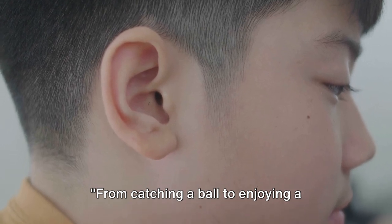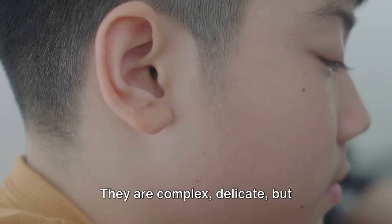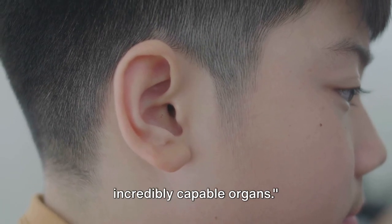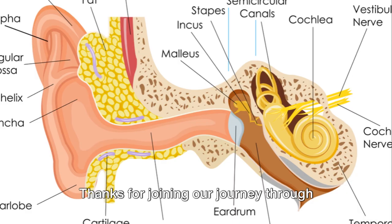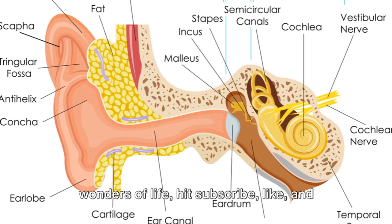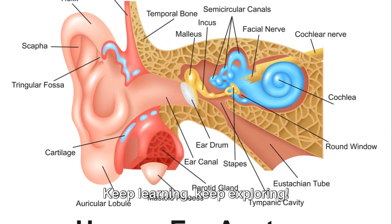From catching a ball to enjoying a symphony, our eyes and ears are essential to our experience of the world. They are complex, delicate, but incredibly capable organs. Thanks for joining our journey through the wonders of the human eye and ear. For more wonders of life, hit subscribe, like, and stay tuned. Keep learning, keep exploring.